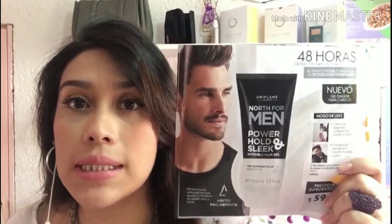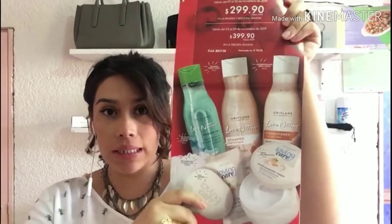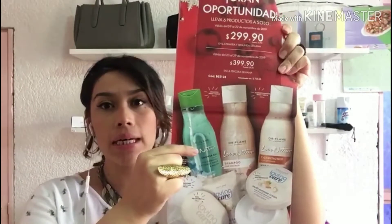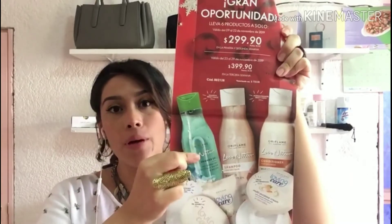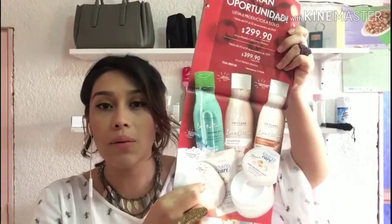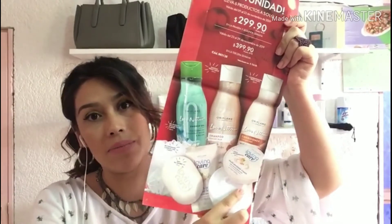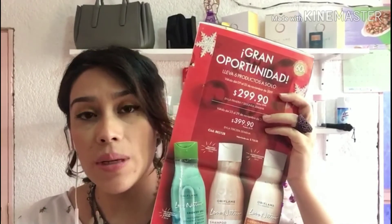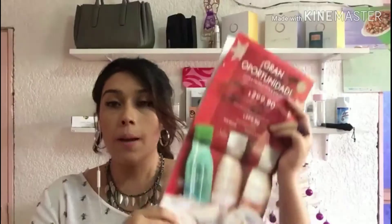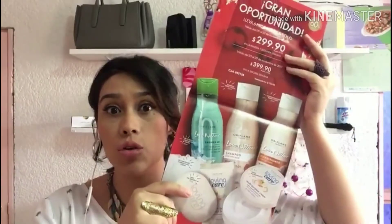Este paquete está súper buenísimo porque nos contiene un shampoo y un acondicionador de la línea Love Nature de coco, un gel de ducha de la misma línea pero de melón con coco, una esponja para baño, un jabón en barra de la línea Love Nature para toda la familia, y una crema multibeneficios de la misma línea. Tiene un precio de $299.90 precio público en semana 1 y 2 de este catálogo, y para nosotros está en $209. Si lo pides en semana 3 está en $399.90 precio público y para nosotros en $280 pesos.